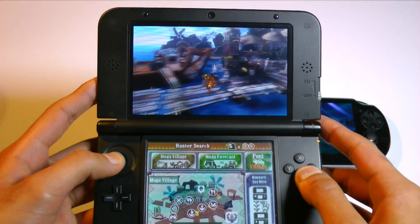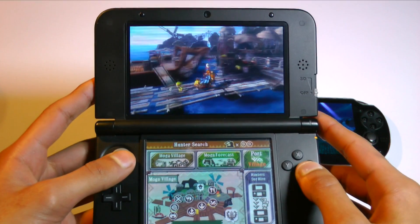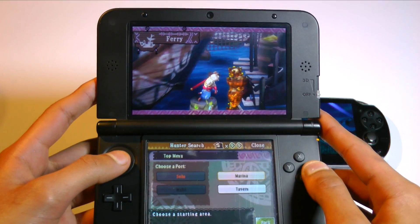The graphics of this game are actually very similar to that of Monster Hunter Freedom Unite, which is a PSP game — so not exactly impressive considering that device was released about 8 years ago.